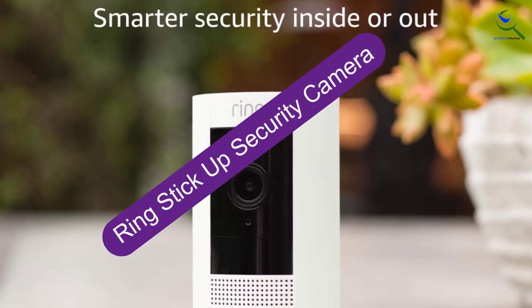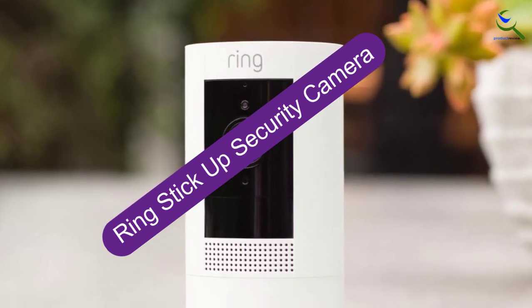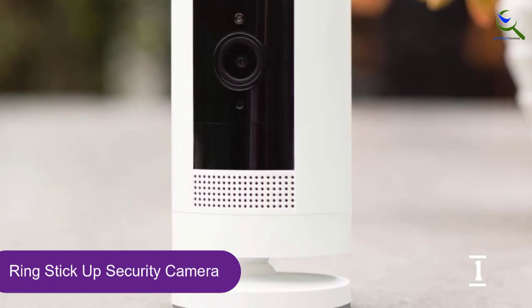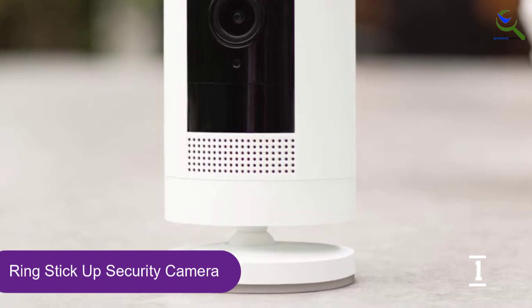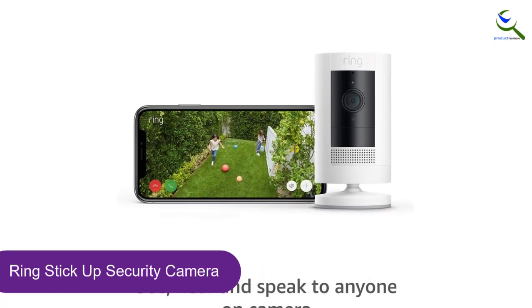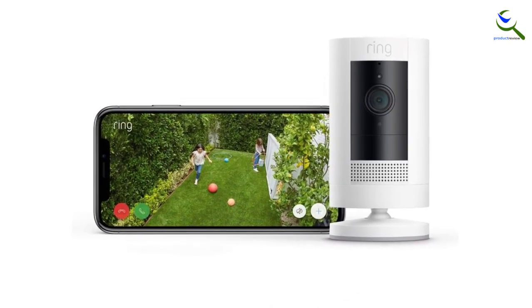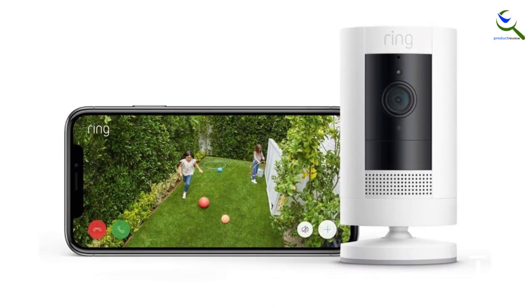And finally at number 1, we have the Ring Stick Up Security Camera. Ring is one of the most well-known brands for video recording your property. The Ring Indoor Stick Up Cam is near the top of our list of the best hidden spy cameras, due to its reliability and great features. The camera records in full 1080p HD quality and you can pair it with any other Ring device or accessory. Their indoor camera comes in two versions: with or without a cable.